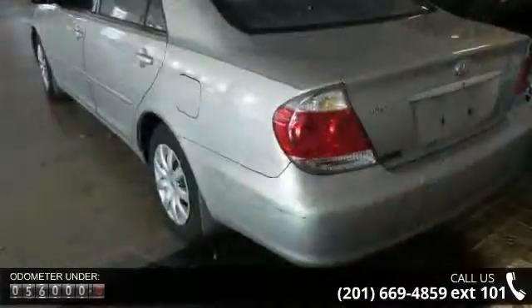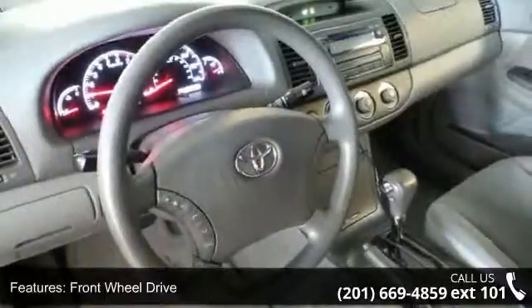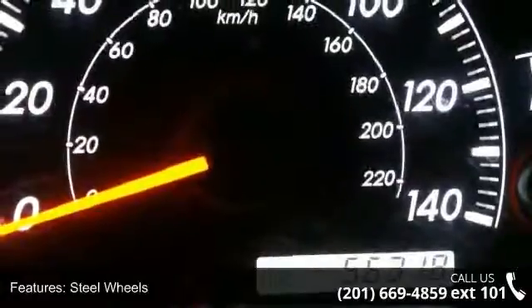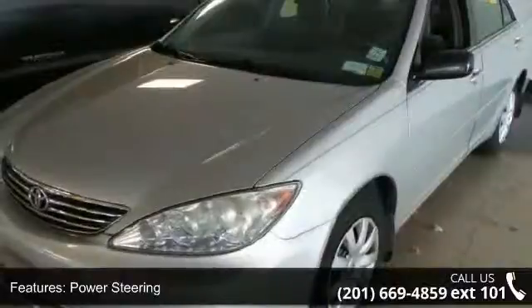Some of the top features included with this vehicle are front wheel drive, wheel covers, steel wheels, power steering, ABS, daytime running lights, automatic headlights, bucket seats, pass-through rear seat, and rear bench seat. This vehicle shows low mileage and has a smooth ride.